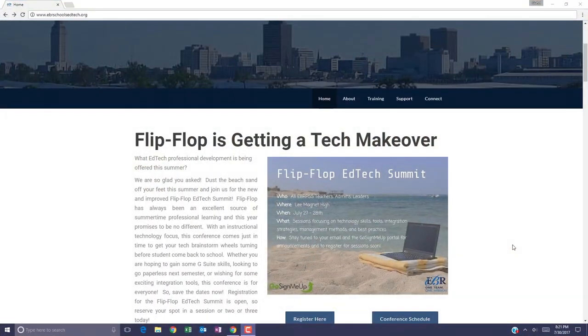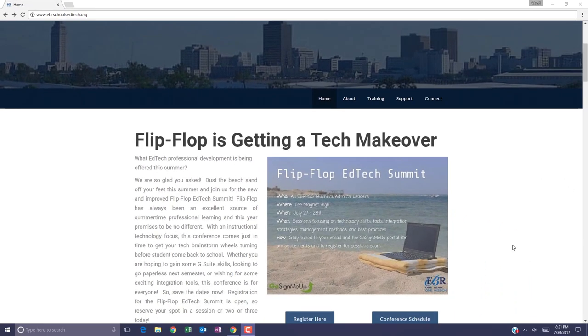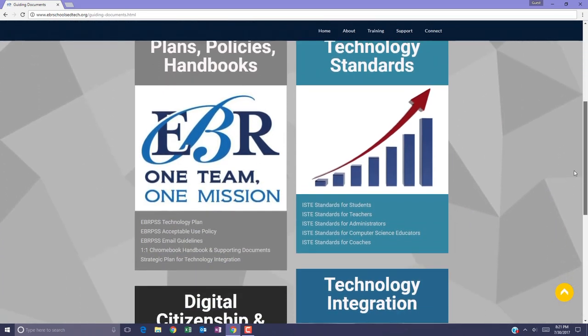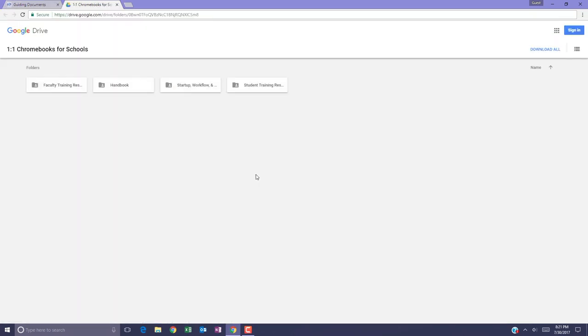The one-to-one handbook has been updated, so let me show you where to find it on our website. The one-to-one Chromebook Handbook and Administrative Guidelines document has been updated for the 2017-2018 school year and can be found on the EBR EdTech website. To access the updated one-to-one handbook, browse to ebrschoolsedtech.org. Once at our home page, mouse over the About menu and select Guiding Documents. The Guiding Documents page is loaded with helpful documents designed to help your school with every aspect of technology integration. Select the link for the one-to-one Chromebook handbook and supporting documents. This link will take you to the one-to-one Chromebooks for Schools Google Drive area where you can download the handbook, teacher and student training resources, and even this year's startup documents.